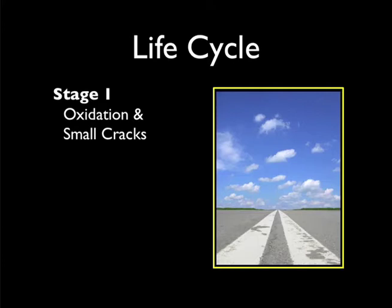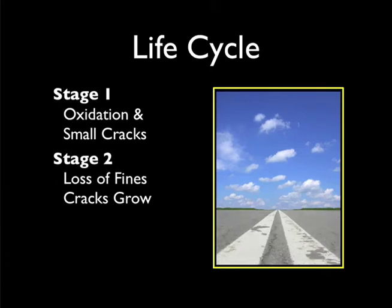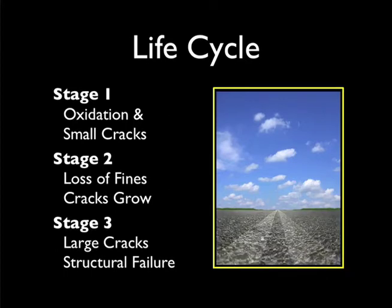If left untreated, asphalt pavement will develop small cracks. These cracks allow air and water to damage the binder. The loss of fines increases and cracks grow larger. Eventually, the pavement will deteriorate to the point that it loses its structural capabilities. If proper maintenance is not taken before Stage 3 occurs, the high cost of repaving or reconstructing is likely.